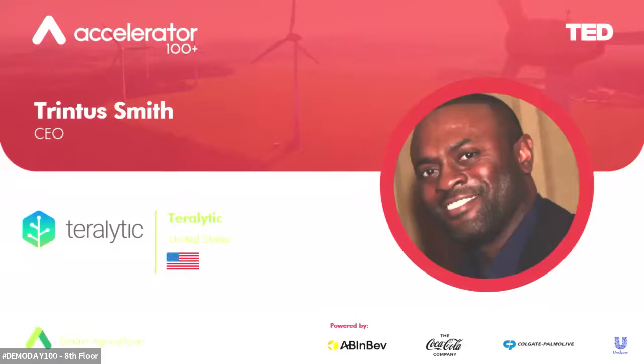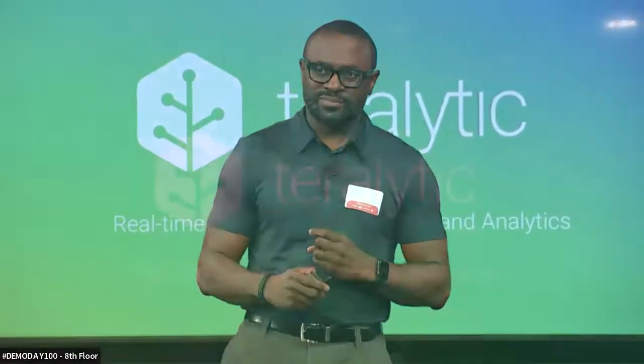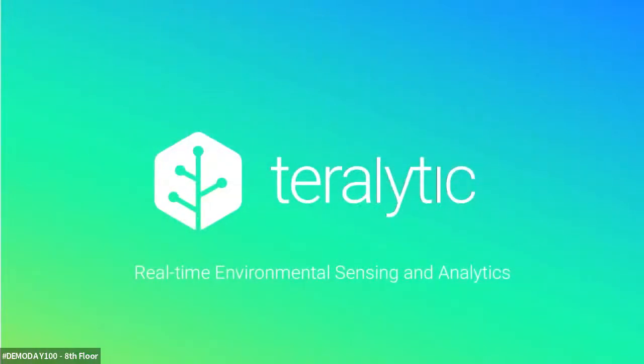Hello, thank you for having me. TerraLytic is the developer of a proprietary wireless soil sensor that is the gateway to rich, real-time, actionable data, offering farmers real-time visibility to their soils at all times for the purpose of managing soil health.